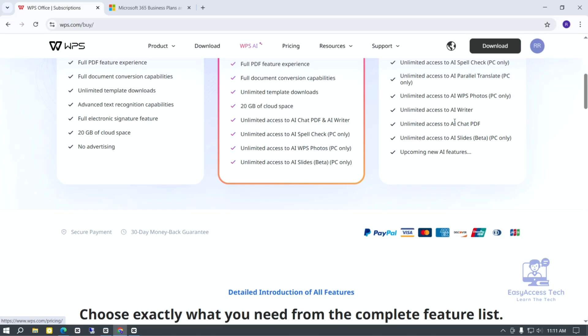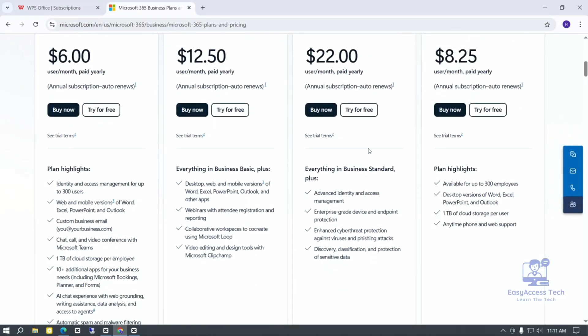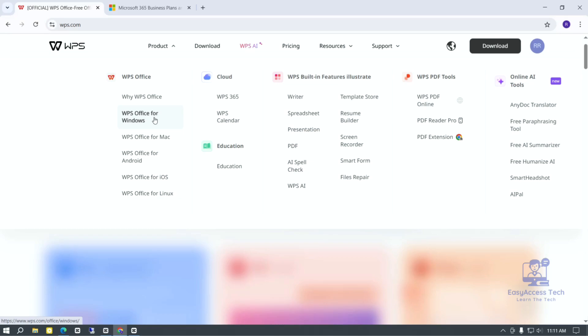So which one should you choose? If you want the best and most powerful office software and don't mind paying money, Microsoft Office is the best choice. It is very reliable and has many advanced tools for work or study. But if you want a free program that works well for most tasks and looks very similar to Microsoft Office, then WPS Office is a great option. It is easy to use and good for people who need basic tools without spending money. In the end, it depends on what you need and what you can afford — both programs have their own good points.